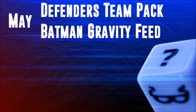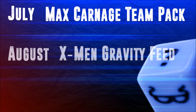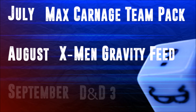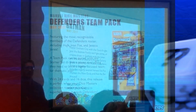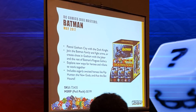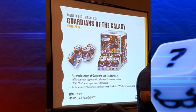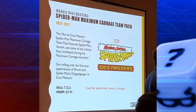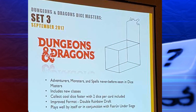So to sum it all up, the release schedule now looks like this: In May, we get the Defenders Team Pack and the Batman Gravity Feed set. In June, we get the Superman and Wonder Woman starter set and the Guardians of the Galaxy Gravity Feed. In July, we have the Maximum Carnage Team Pack. In August, we get the X-Men First Class Gravity Feed. And then finally in September, we get the D&D 3 set with the draft format distribution they just announced. So which of all these sets are you most excited for? Are you as excited as I am about the new draft format? Do you think any of these sets are going to be pushed back again? Would you like to see something get released around holiday time? Comment below with your thoughts, and as always, thanks for watching.